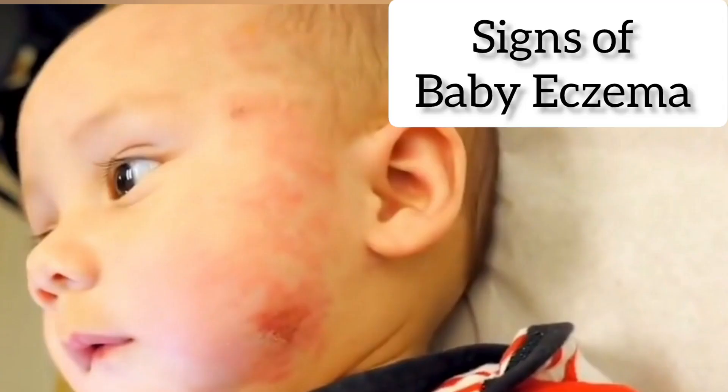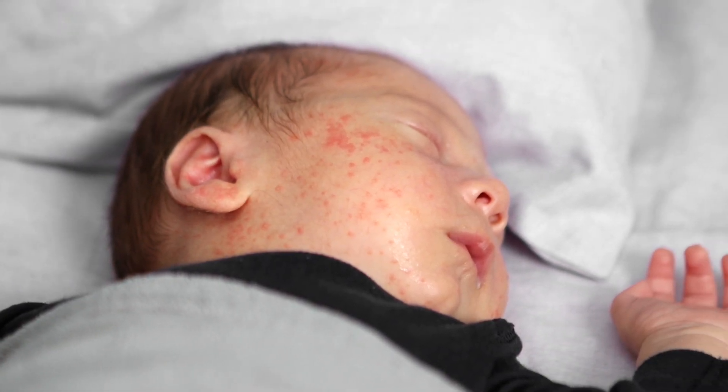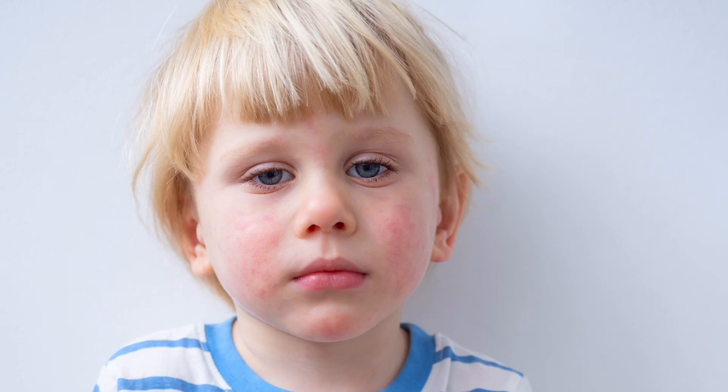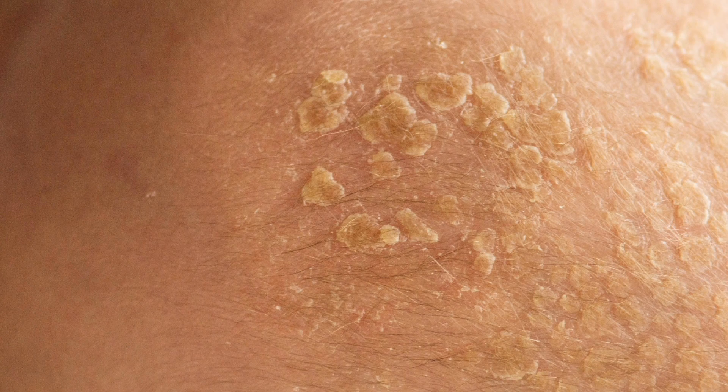Common signs of baby eczema include dry, scaly, red patches of skin that may be itchy, swollen, and or cracked. The affected area may also swell, ooze, and crust over. Generally, baby eczema appears on the face, scalp, arms, and legs, but can occur anywhere on the body. It is usually worse in areas where the skin folds, such as behind the knees or elbows. Other signs can include bumps, blisters, or rough, leathery patches on the skin.